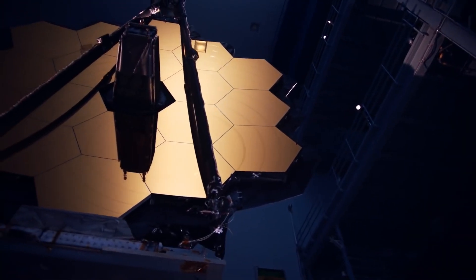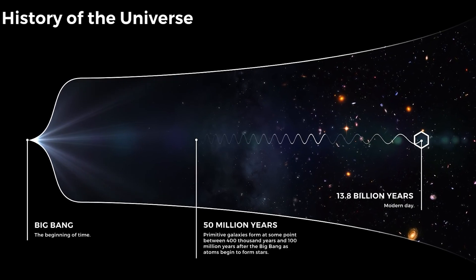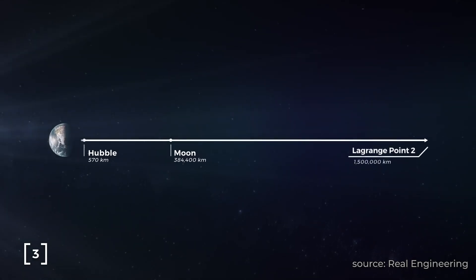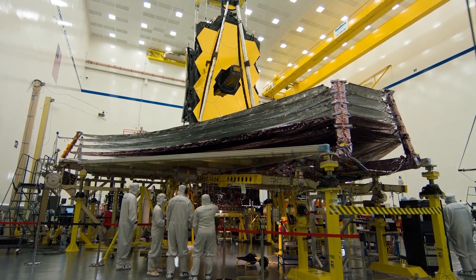We have built a telescope so powerful it can look back in time, almost to the beginning of when time first started. This is the James Webb Space Telescope, a $10 billion instrument now positioned 1 million miles away from Earth that may be one of the most advanced pieces of technology the human race has ever created.